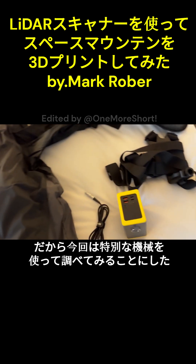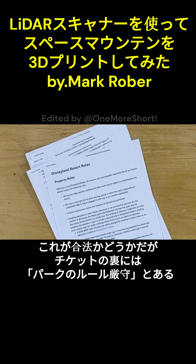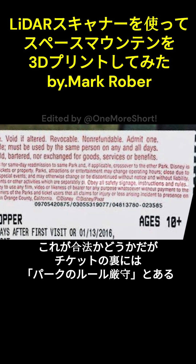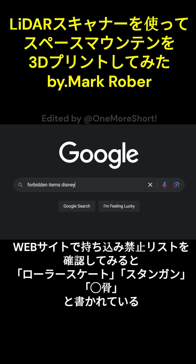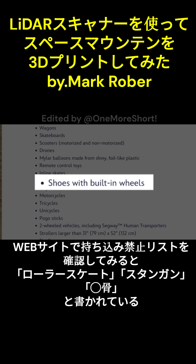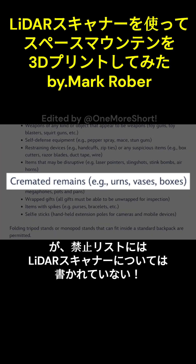Which, as far as I'm concerned, needed to be fixed with a special undercover operation. As for the legality of this, if you check the back of your ticket, it says you have to obey all the park rules. And if you check their website for the rules on forbidden items, it says you can't bring in shoes with wheels, or stun guns, or cremated remains.